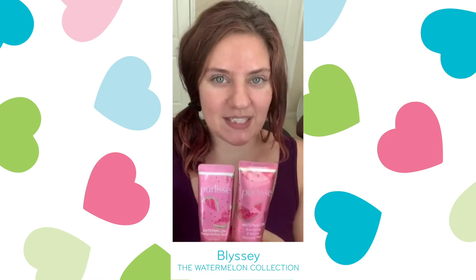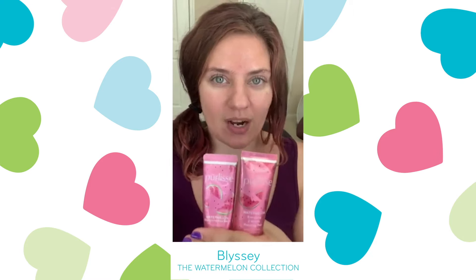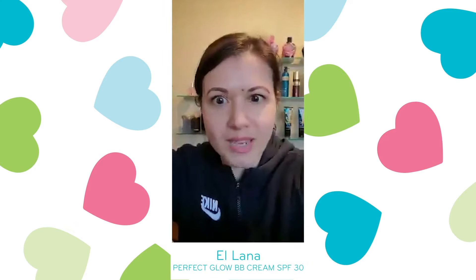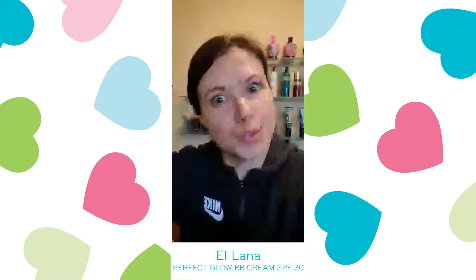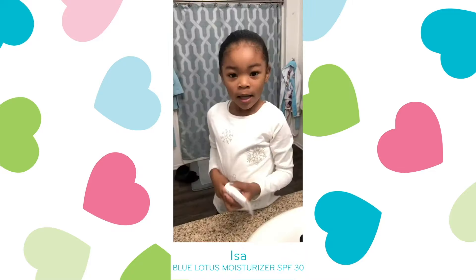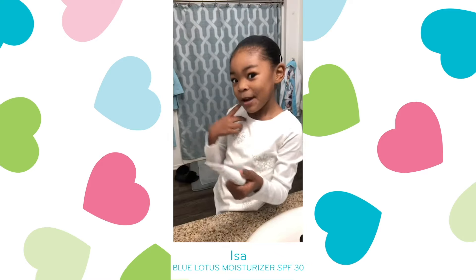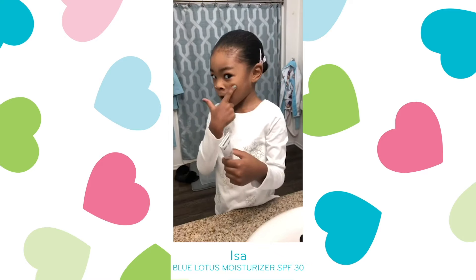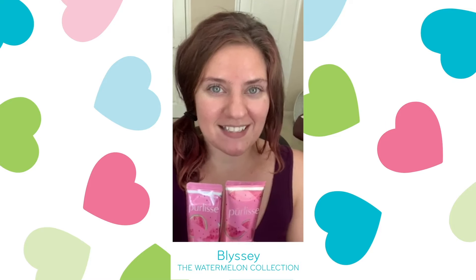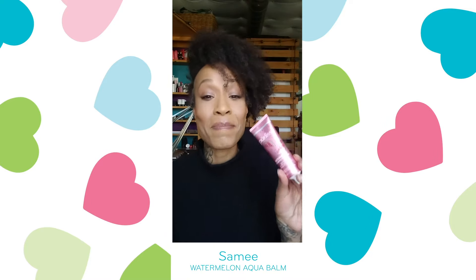I've been using this line, and specifically the Watermelon Line, for a couple years now, and I really love how my skin looks. My boss was like, oh my god, what are you doing to your face? I need to know. Is this the baby cream? And it also protects me from getting sun on my face. Thank you, Pyrrolis, for making amazing products.